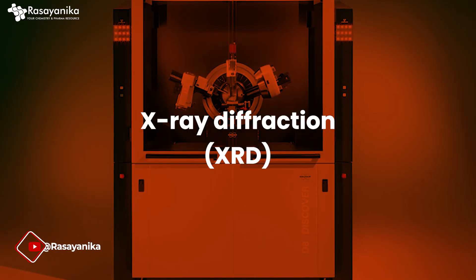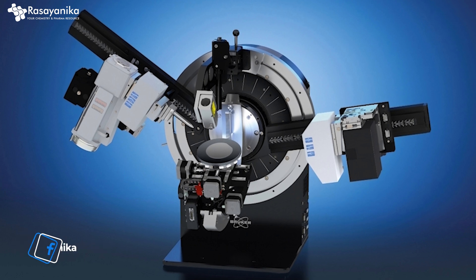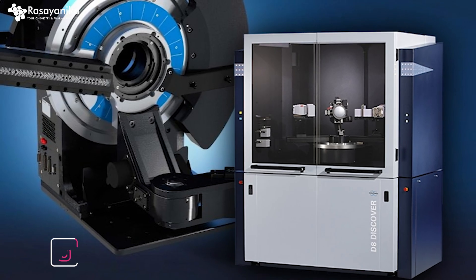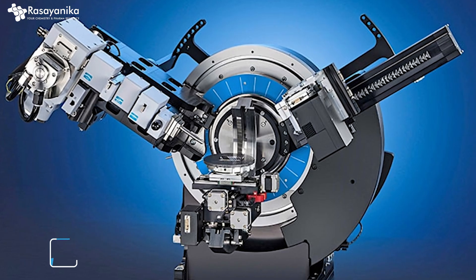The tenth technique is X-ray Diffraction, also known as XRD. It is used in determining the atomic and molecular structure of crystals. XRD is fundamental in material science, geology, and the development of pharmaceuticals.